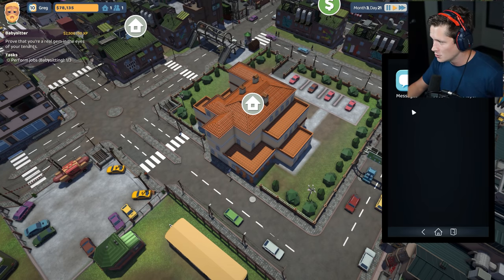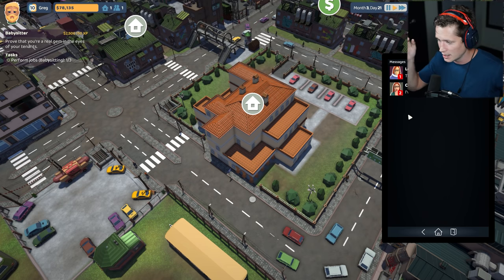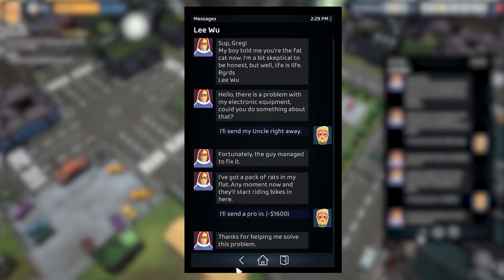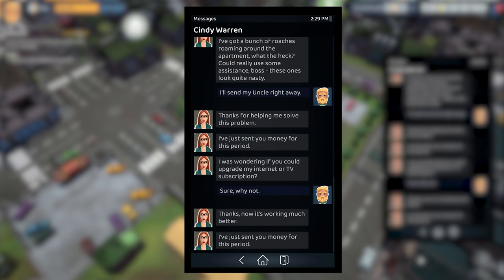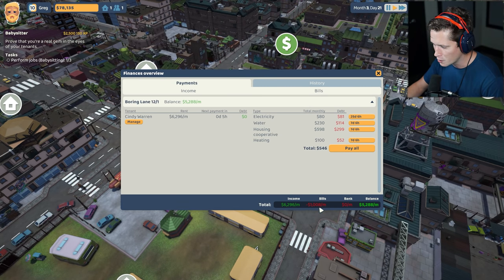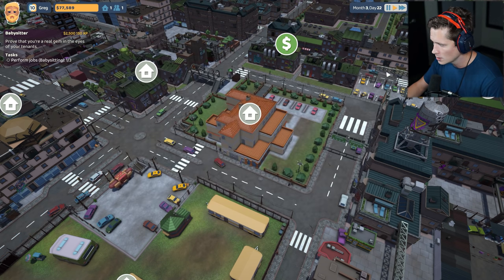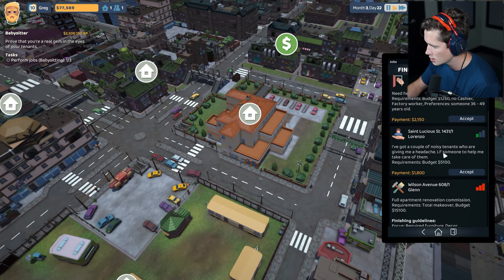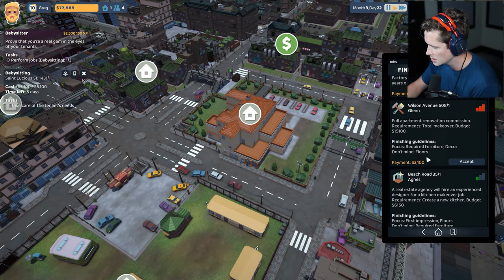Let me take a look at my phone — sometimes I get tunnel vision. I'm focusing on what's happening rather than looking at what people have said. Looks like we're getting rent payments, sounds good. Solved the problem there — cost is $1,600 but that's alright. Got some bills to pay. Currently have an income of $6,200 and an outgoing of a thousand bucks. So looks good, let's go ahead and pay all of our bills. I guess we'll just start taking some more jobs. Do we have more babysitting jobs? Yeah, I'm going to take babysitting jobs.